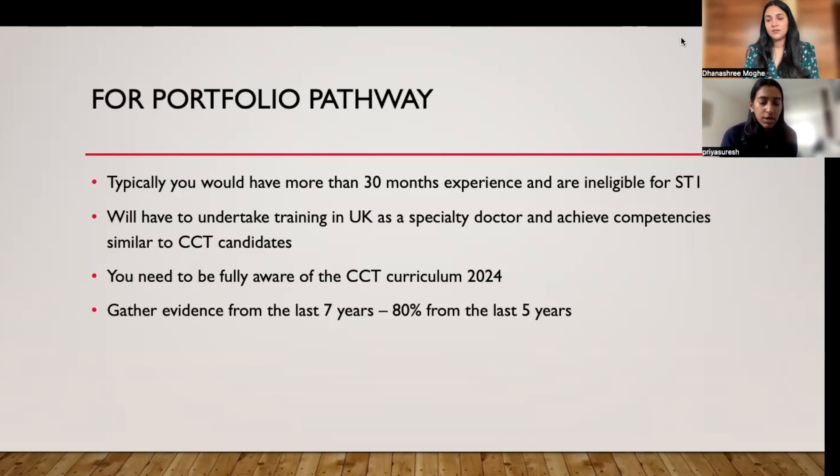The UK recognizes specialty doctors who have come from abroad but acknowledges that they are very well qualified and have the competency to become a consultant. What they have come up with is something called the portfolio pathway, wherein you have to demonstrate that you are an equally competent candidate as somebody who has completed OST — essentially doing the same things that OST candidates do.